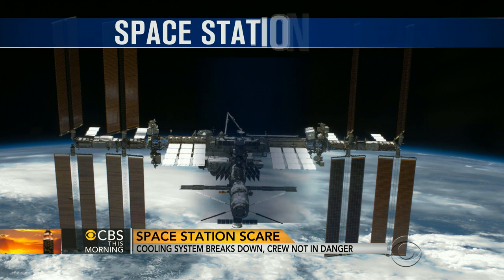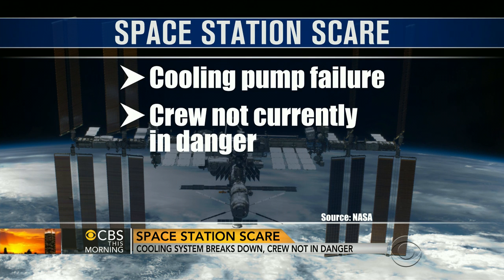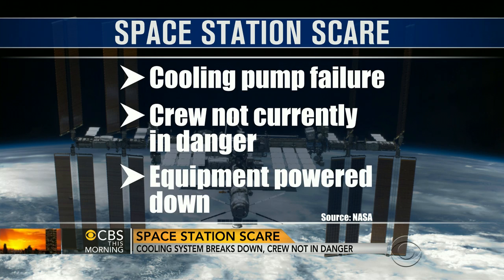NASA is trying to solve a potentially serious problem on the International Space Station. One of the station's two cooling pumps is not working properly. NASA says the six crew members are not in danger, but they have powered down some equipment as a precaution.